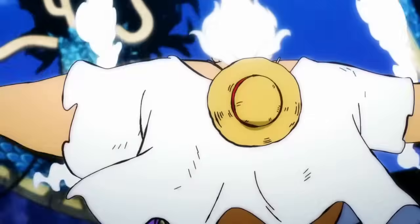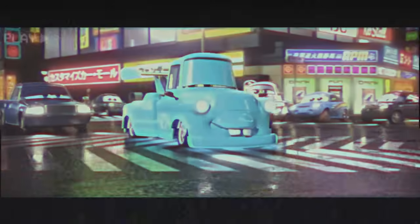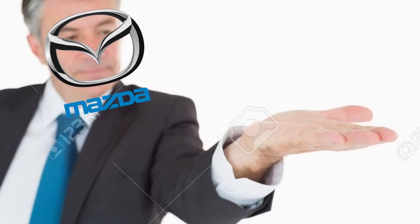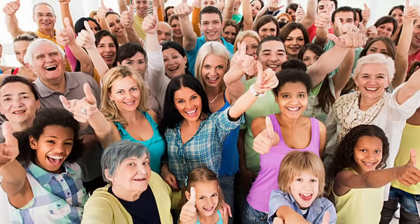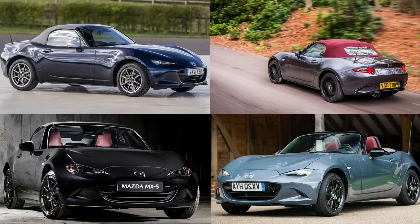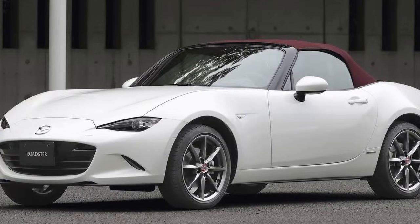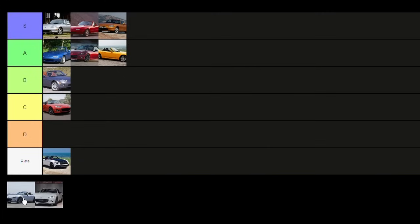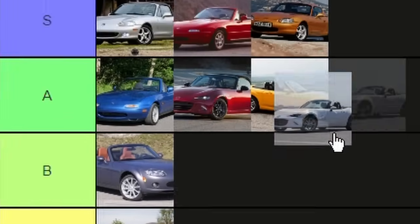Next up, the ND2 Miata — the ND1 walked so the ND2 could run. It had an improvement in power making 181 horsepower, which is nuts for a Miata. They also increased the redline and added many modern upgrades and new options. The suspension and wheels were upgraded too. In 2022, Mazda introduced KPC — Kinematic Posture Control — which helped reduce body roll during cornering; a mostly welcomed change though it came with some criticism. The special editions for the ND2 are also an improvement over the ND1, including the 2018 Miata 30th Anniversary Edition and the 2020-21 100th Mazda Anniversary Edition, among many others. The ND2 is yet another example of a substantial improvement in the second Miata of a generation — S-tier.